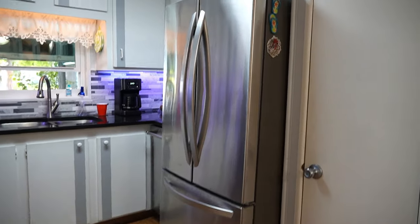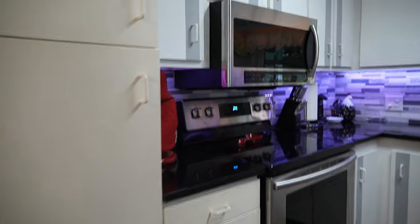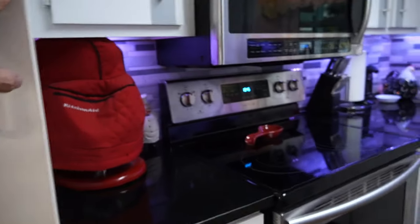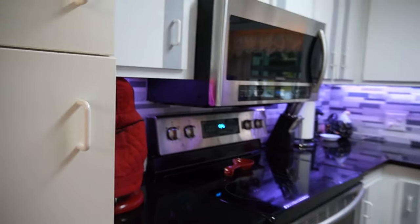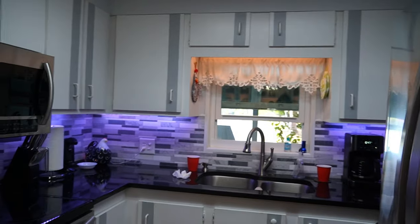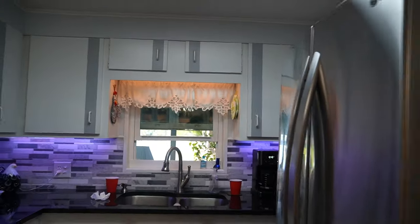You have newer appliances — a French double door fridge with a freezer on the bottom. The kitchen's been redone with granite countertops. All the drawers are new and they're the automatic soft-closing drawers — people love those. Great storage with a pantry, and behind me here you have another closet. Absolutely love what they did with this kitchen. It is gorgeous.